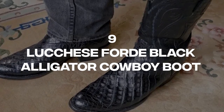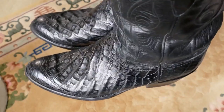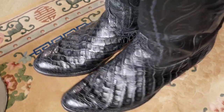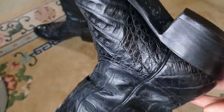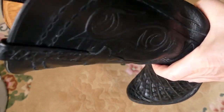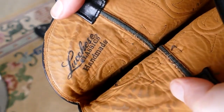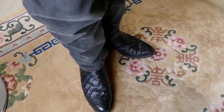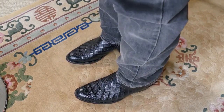Number 9: Luchez Ford Black Alligator Cowboy Boot. Luchez's Ford cowboy boots are made from American alligator leather, resulting in fashionable designs. These cowboy boots have a luxurious feel typical of Luchez's products and are meticulously crafted for unparalleled durability. While the Ford boots come in both black and brown, this particular pair is jet black. Regardless of color, the Ford boots are a standout choice for anyone seeking a high-quality, stylish pair of cowboy boots.